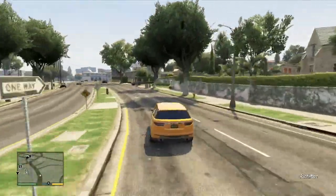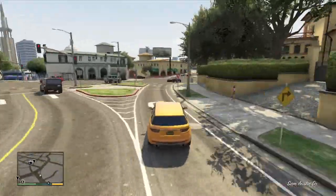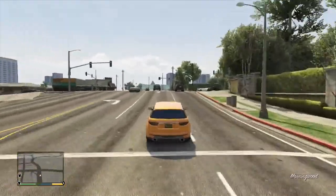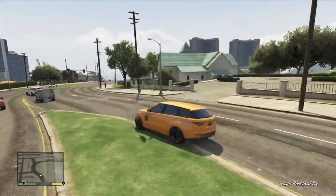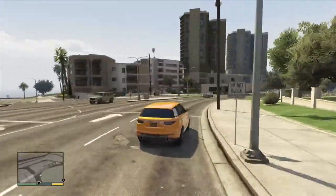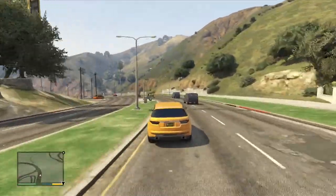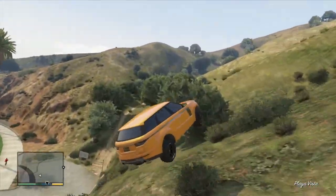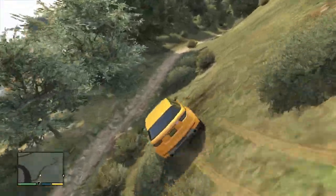I've got like 21 million pounds in-game so it doesn't matter, and online I literally spent my 500 grand in like two seconds. Another one here — it's the Benefactor Serrano, based on the Dodge Riper — that's it. Let's go up here — oh my god, this car goes quick.